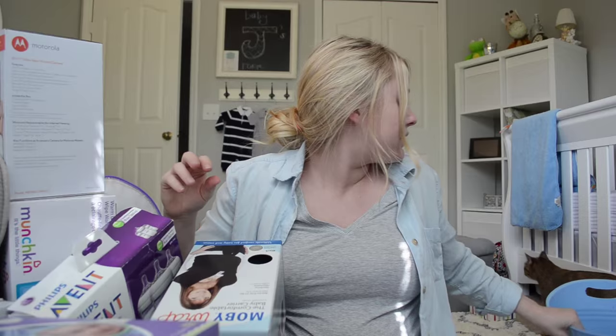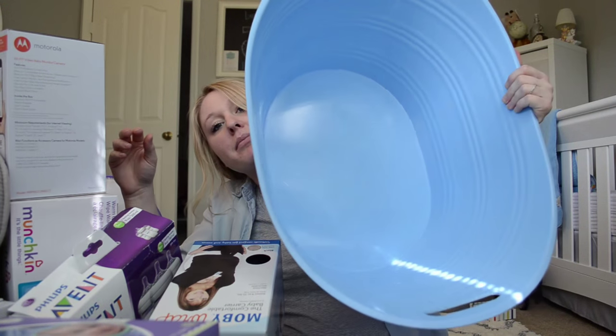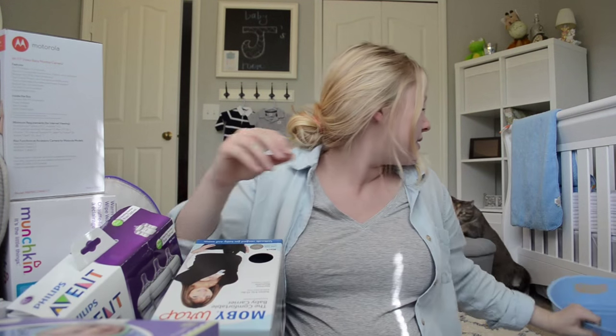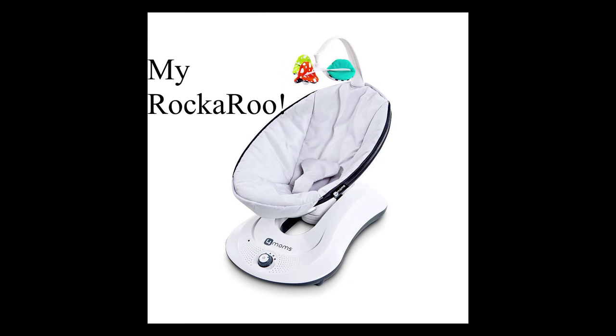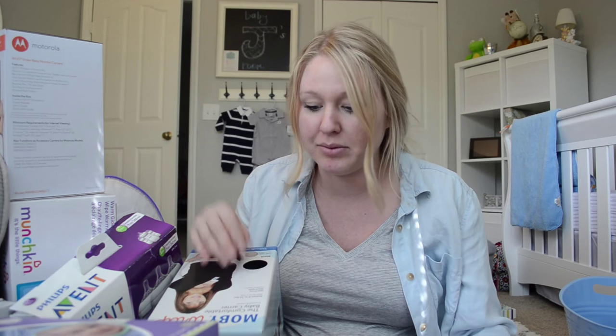And that is everything! We got this tub thing I plan on putting the bath stuff in. The For Moms Rockaroo which I mentioned earlier — I'll insert a picture in case you didn't see my previous video, go check it out. If you have any questions about what to register for, just let me know and leave it in the comments and I will let you know.